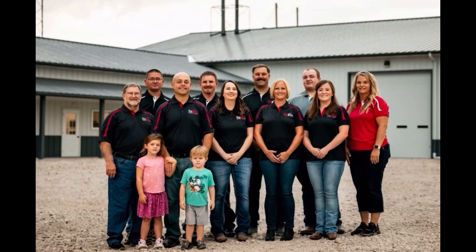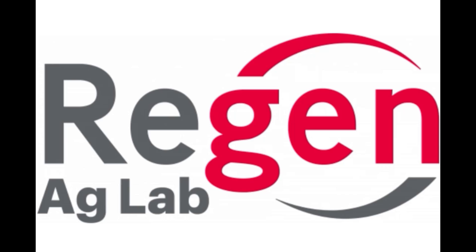Today's episode is sponsored by Regen Ag Labs. Regen Ag Labs is the lab that we trust.